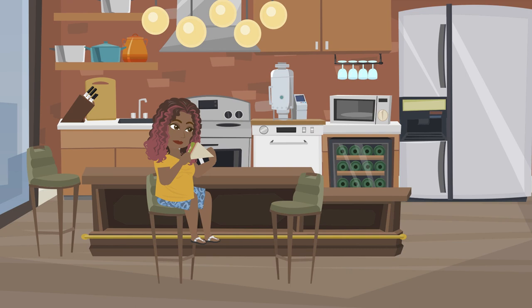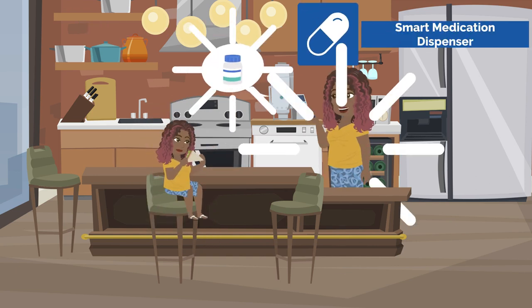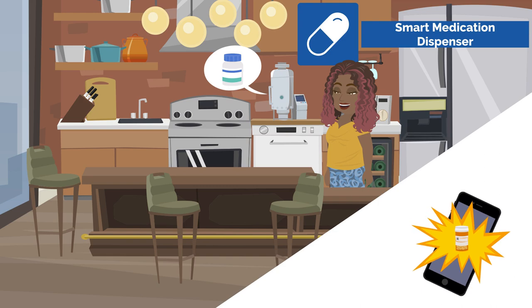Sam takes several medications throughout the day and sometimes forgets to take a dose. Sam purchased a smart medication dispenser, which dispenses the medication and sends reminders to her smart devices at scheduled times to help ensure she never misses a dose. Additionally, a sensor in the dispenser can notify Sam's mom if she misses a dose.